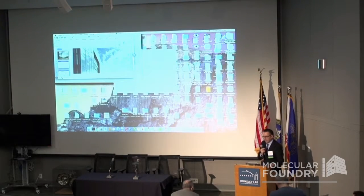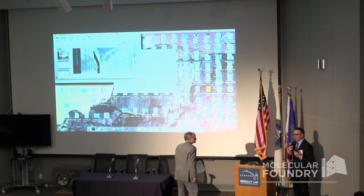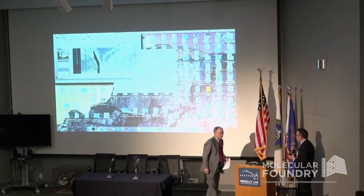Our next speaker is our current lab director who is no stranger to user facilities, Mike Witherall. He has been the former director of Fermilab and most recently was the vice chancellor for research at UC Santa Barbara, and now we are very fortunate to have him as our lab director. So Mike, thank you for joining us.